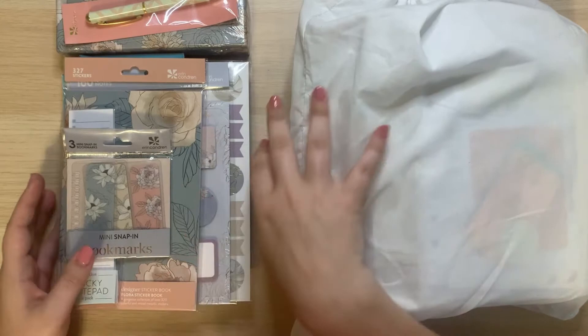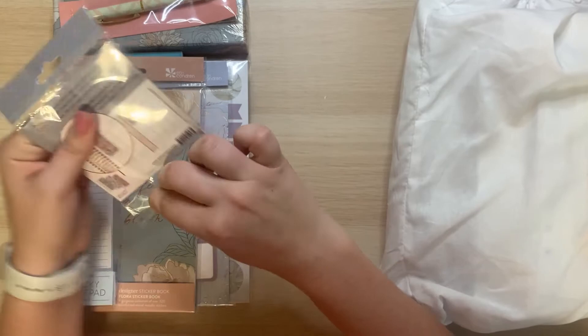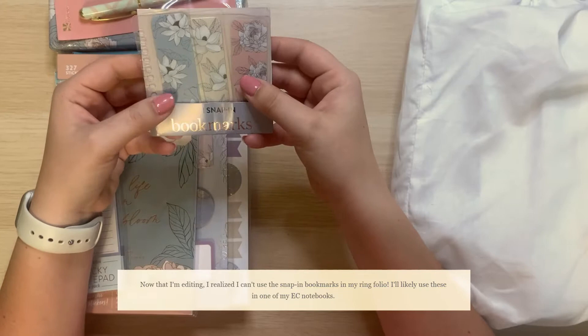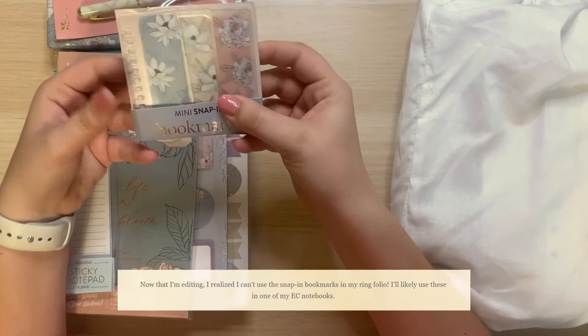We'll do a flip through and I will show you the accessories that I got. I'm going to start with accessories because these are right here. I did purchase the flora — obviously I'm a sucker for any type of floral pattern. I got the mini snap-in bookmarks. I just really love these colors: the blue, the tan, and this light pink color.